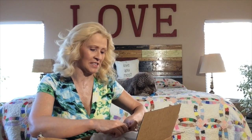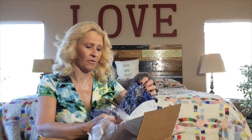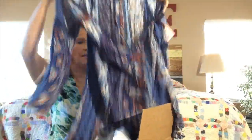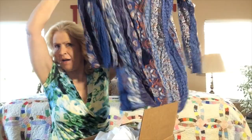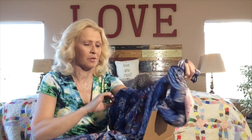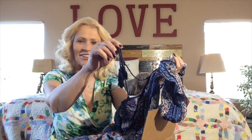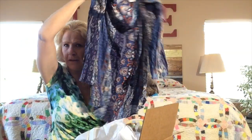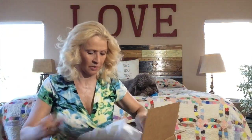Each item in this box is wrapped individually. The first thing we have looks like a top. This one is by American Rag. Oh, this is cute — a little smock top in different shades of blue. We've got some orange in there, which I am loving. We have this tassel tie on it, so that's really cute. This is in a size medium, so hopefully that's going to work for me.